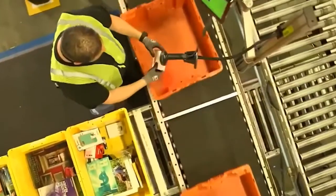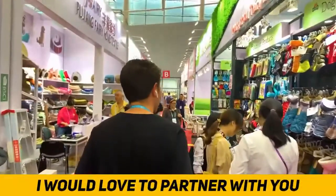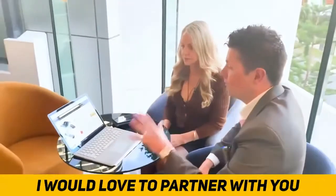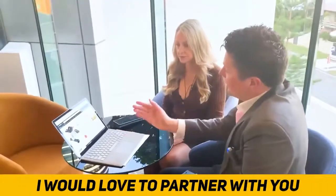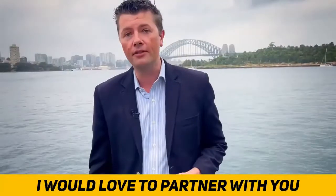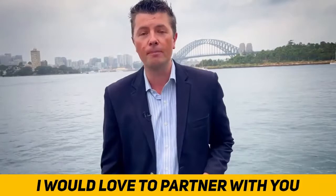Once you have your Amazon business up and running and you're looking to potentially sell it and cash out 12 or 24 months down the line, I'll even help you sell your Amazon business. I'm looking for new deals and new business partners all the time - someone who has the experience, expertise, and team behind them to help you scale and generate more sales.